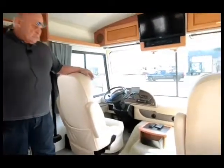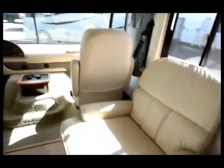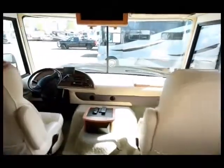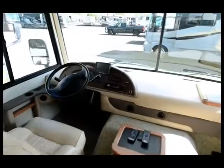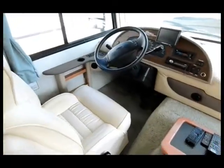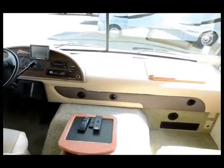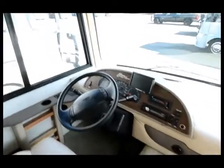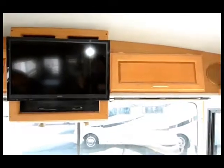They put new furniture in it. He went with the ultra leather recliner. The interior in this is immaculate. He put new captain and passenger chairs in it, and put in a new backup camera. This does have hydraulic levelers, so everything is push button. He upgraded the TVs to flat screen and put in a Sony sound system. It's just a beautiful coach — everything works on it.